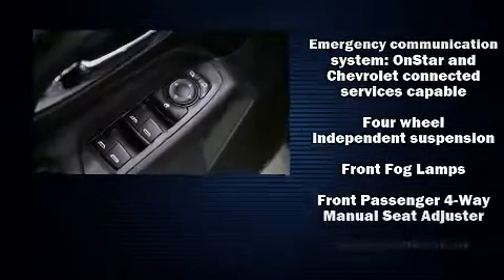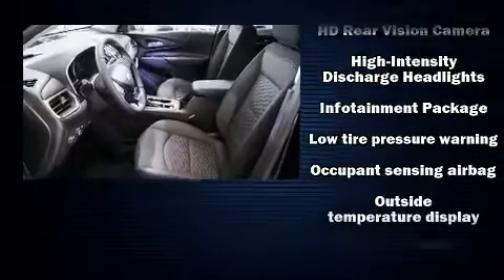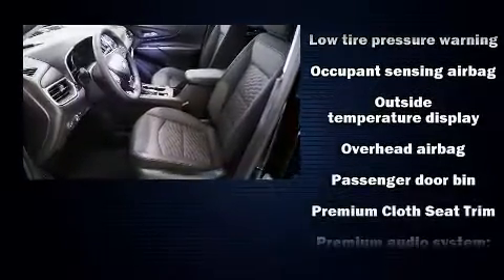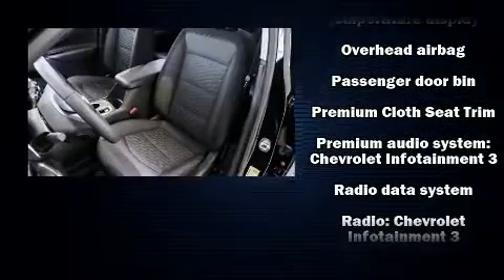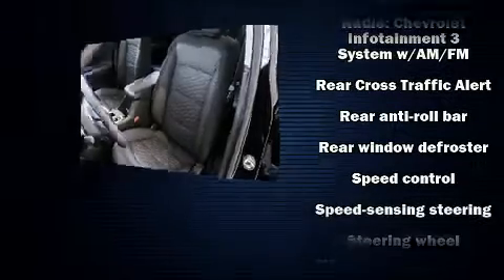Chevrolet ensures the safety and security of its passengers, with equipment such as head curtain airbags, front side impact airbags, traction control, brake assist, a panic alarm, OnStar, and four-wheel disc brakes with ABS.